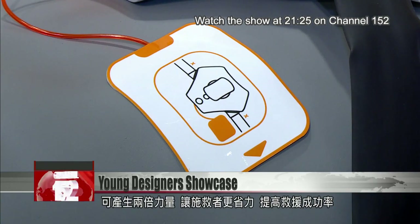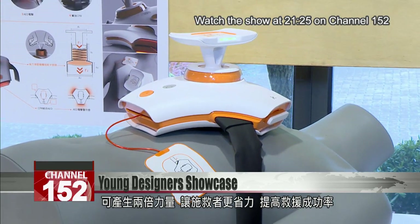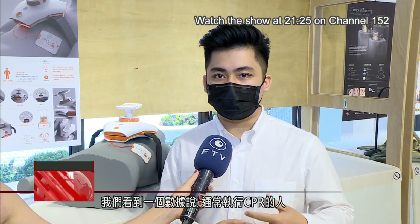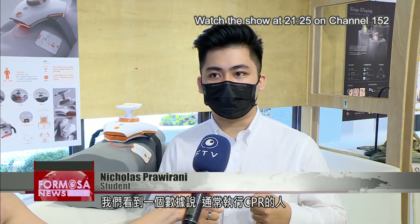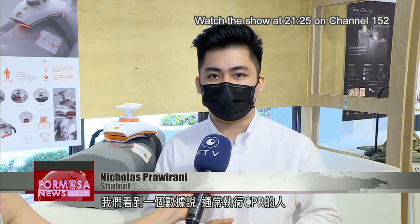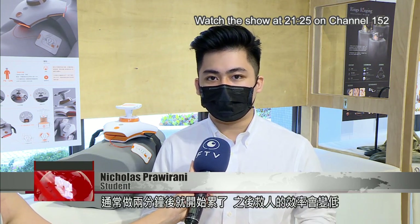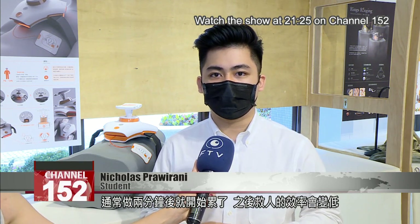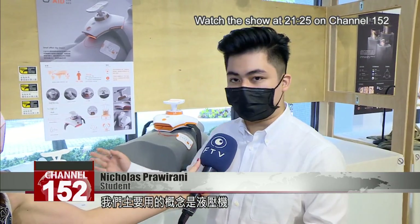The device, called LightAid, can save the rescuers' physical energy during CPR and facilitate a more effective rescue. We have a statistic that usually healthy people or rescuers that perform CPR will usually start to get tired after two minutes. And after that, the strength to give CPR is usually not effective for rescuing people. The main concept idea is the hydraulic press.